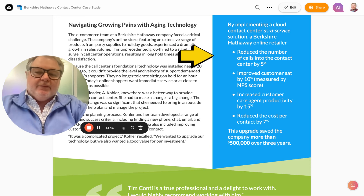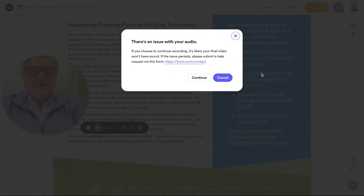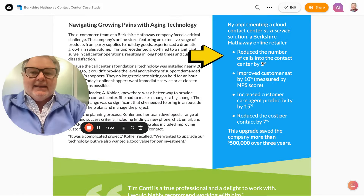We helped them with everything from the evaluation of the vendors — NICE, CX1, Genesys — to name a few. We also analyzed companies like Sprinkler, which is an up-and-comer in the market. Then we helped them implement and, most importantly, adopt the technology. A lot of consultants will leave during the most important part, and that is the adoption.